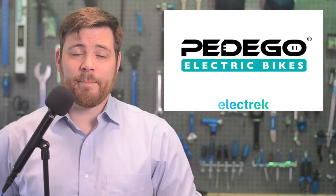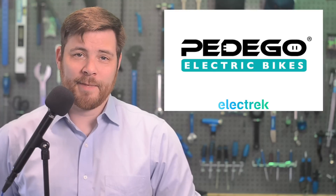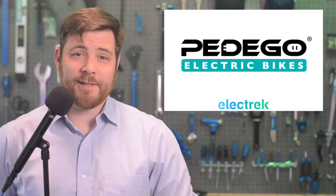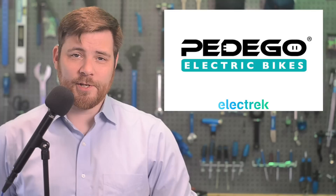This week's episode is sponsored by Pedego Electric Bikes, America's number one electric bike retailer. Pedego believes in making e-bikes easy to use and incredibly fun to ride. That's why they offer an extensive selection of over 20 e-bike models, each with endless customization options.